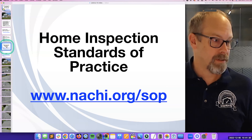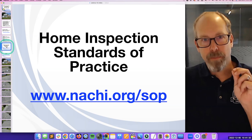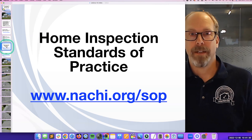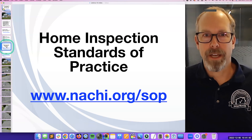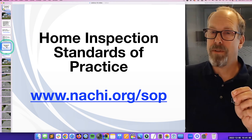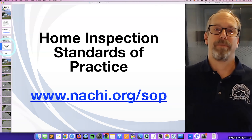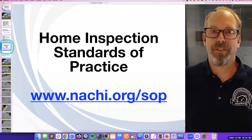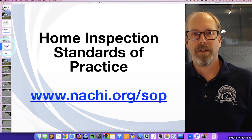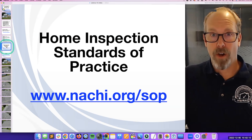It all starts with the standards of practice — this is the most important document and you should know it by heart. There's a free online course; you have to take it to become certified. It could be one to four hours depending on your pace. It tells you what you're required to do and what you're not required to do, and it actually helps reduce liability. One of the main things from the standards of practice is that you don't have to find every problem — only the observed ones that are deemed material defects.